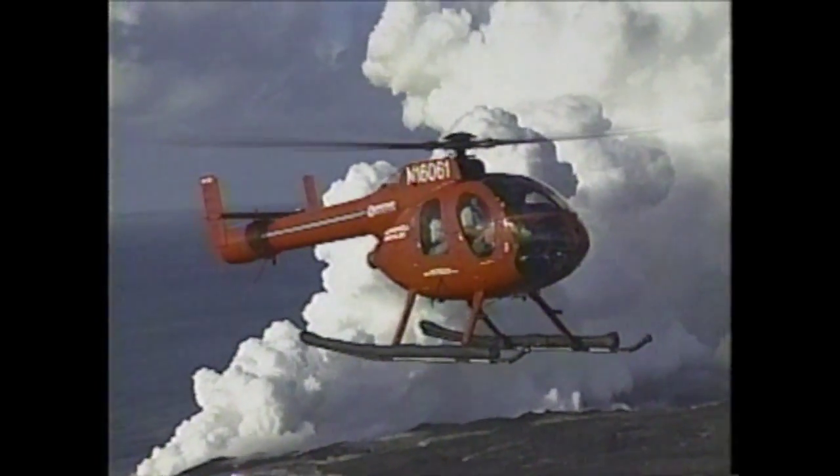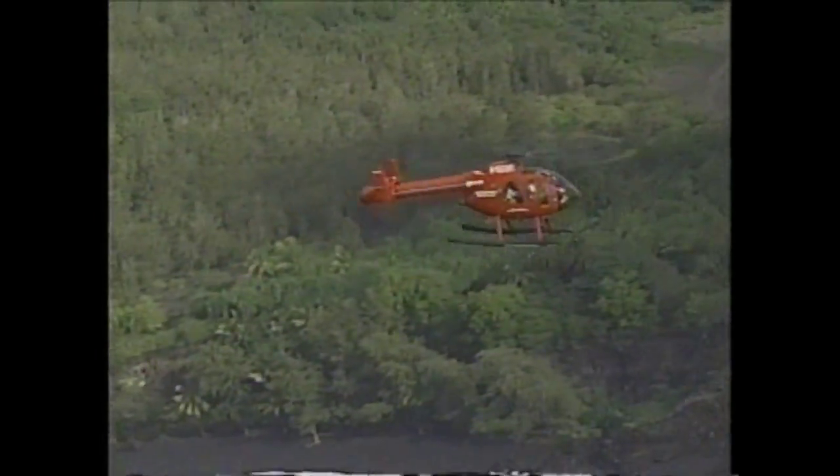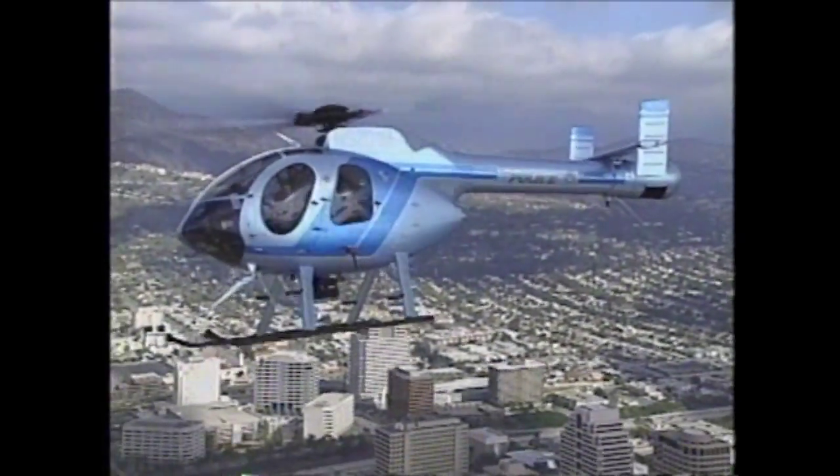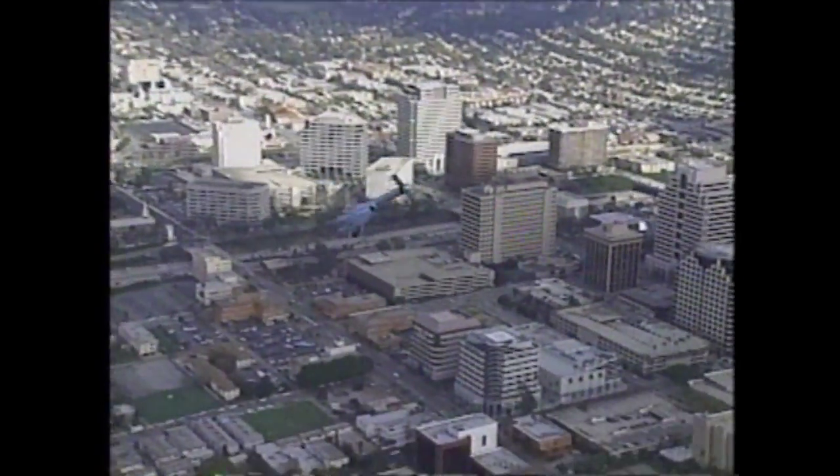The MD-520N is basically a five-place single turbine helicopter. It weighs about 3,300 pounds gross weight and is aimed at the police utility type of market.